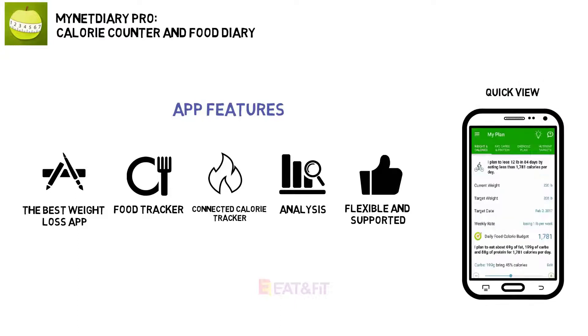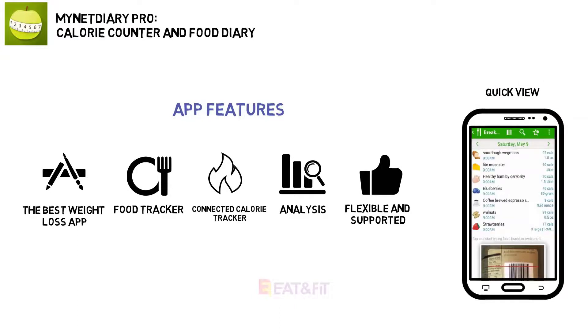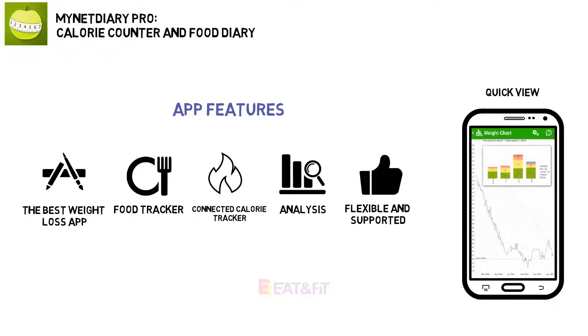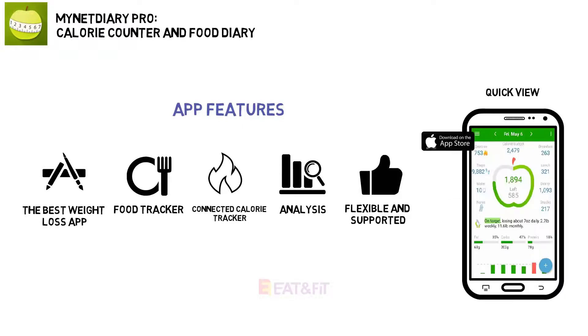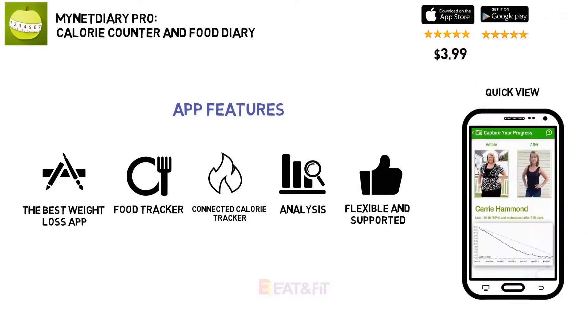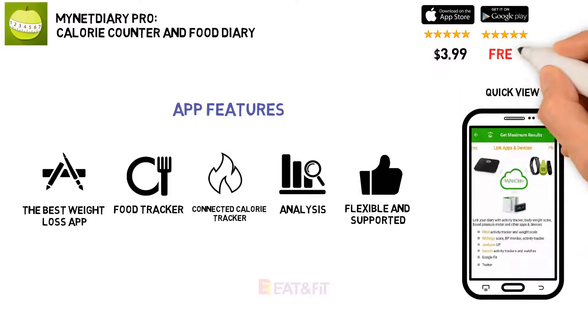You can sync your devices and set up your own daily budget for carbs, fat, and protein with the app. Plus, you can access the online community run by a registered dietitian to ask your questions and gain added support. Price: iPhone $3.99, Android free.